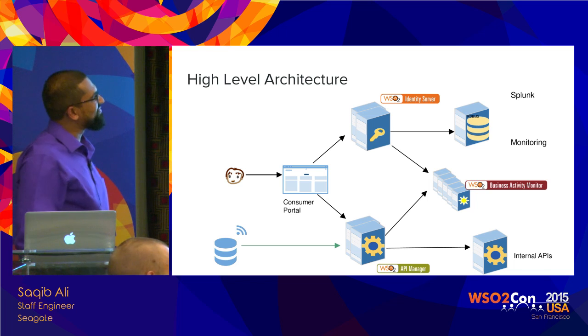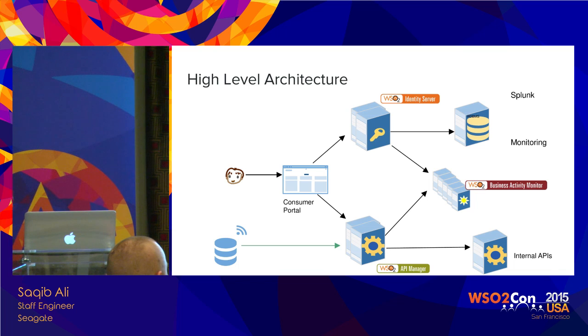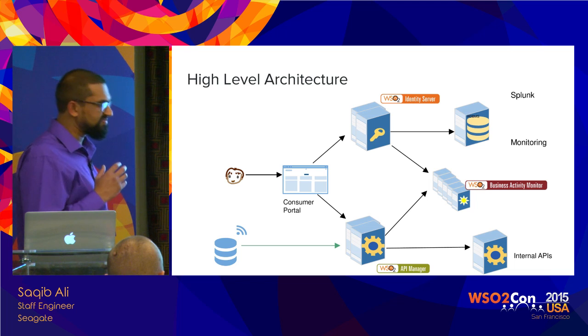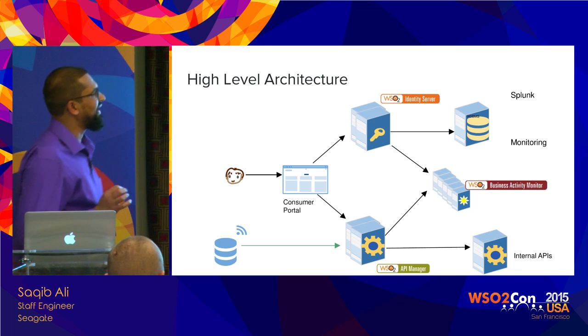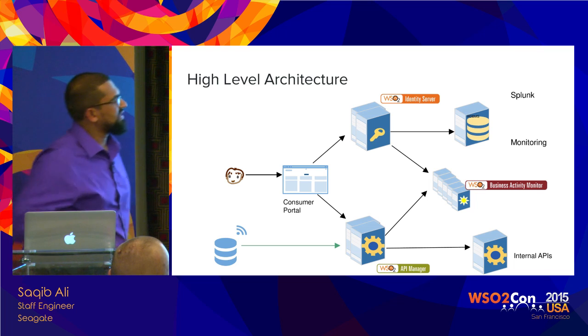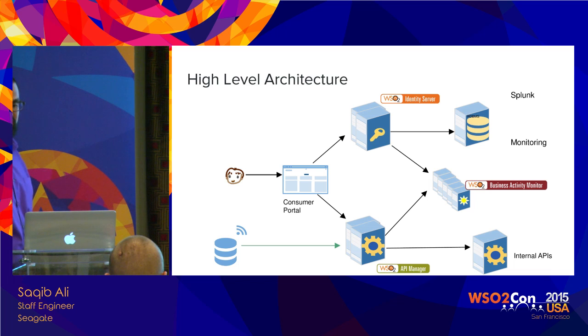For logging and monitoring, we use Splunk and we continuously monitor our portal at a very detailed level — API functions, product registration, everything that is exposed. All of these systems push logs into Splunk. At some point when we upgrade to WSO2 DAS, since it has better search capabilities, we will probably start pushing logs into the DAS as well.